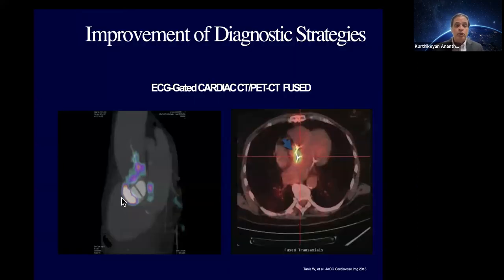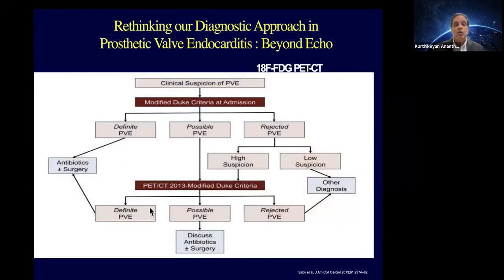A case example shows significant FDG uptake around an aortic prosthesis, with additional uptake in the sternum, right ventricle, and right atrial area. Our European colleagues are far ahead — they incorporated FDG PET in their 2013 guidelines. The most recent endocarditis guidelines published just a couple of months ago gave a class I indication for PET in cases of non-diagnostic echocardiographic data. The Europeans have proposed a clear algorithm: if you have suspicion for prosthetic valve endocarditis and TEE is not conclusive, utilize PET to guide whether it is positive or negative.